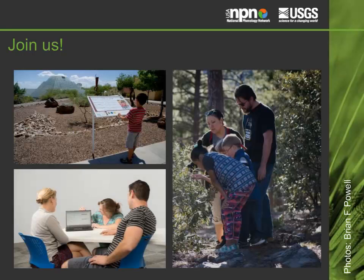There are many ways to become a part of the USA National Phenology Network. Collect data for Nature's Notebook in your yard, a nearby park, or as part of a field study. Organize a phenology effort locally for data collection, research, or education. Participate in one of our research communities, or attend a phenology-related meeting. We invite you to join us.